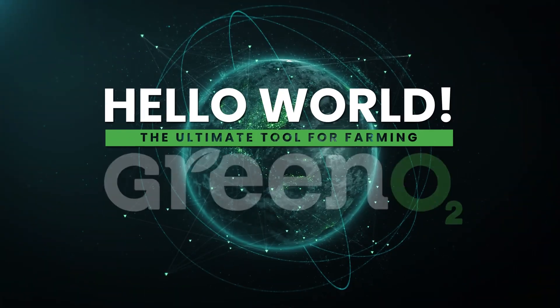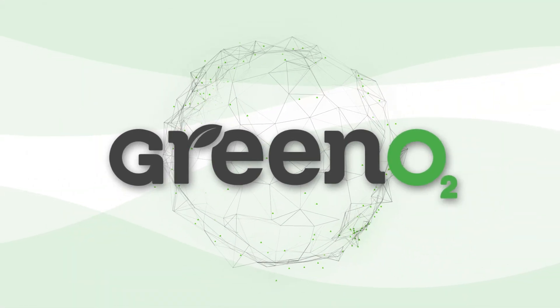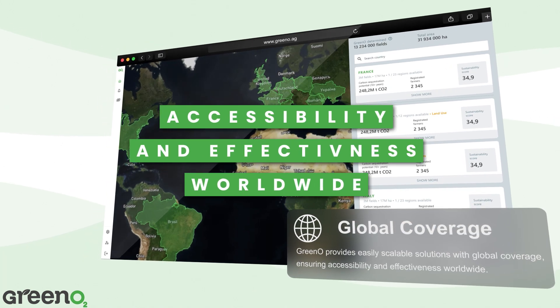Greeno is the ultimate tool for promoting sustainable and regenerative farming practices, connecting farmers with key players in the food value chain. Greeno provides easily scalable solutions with global coverage, ensuring accessibility and effectiveness worldwide.